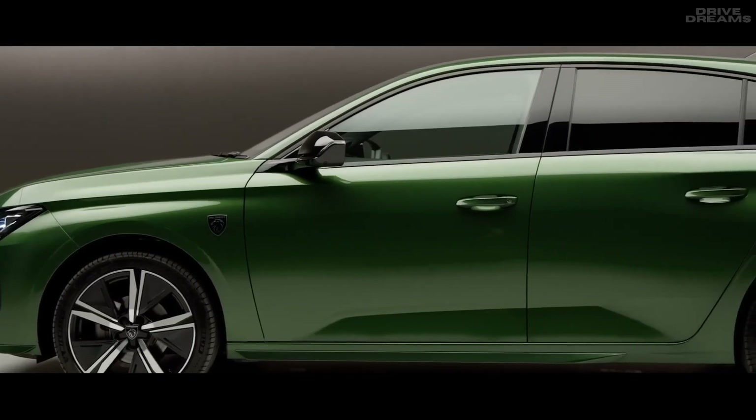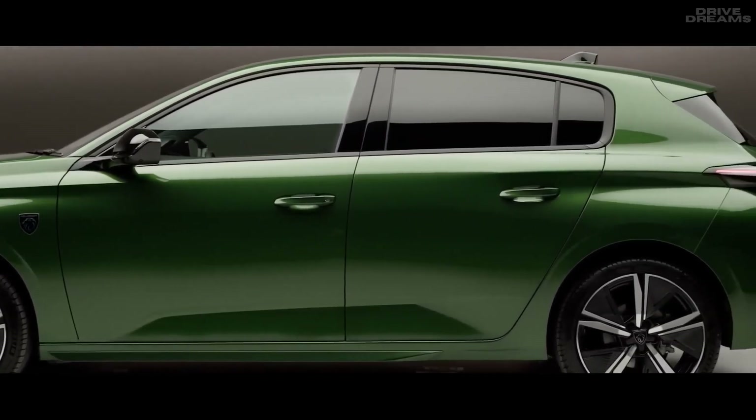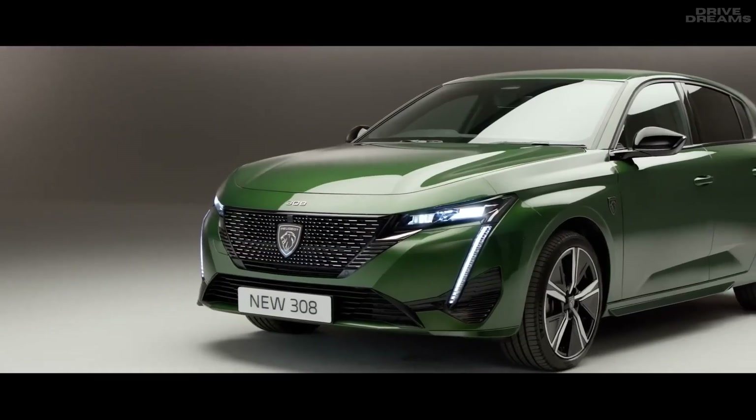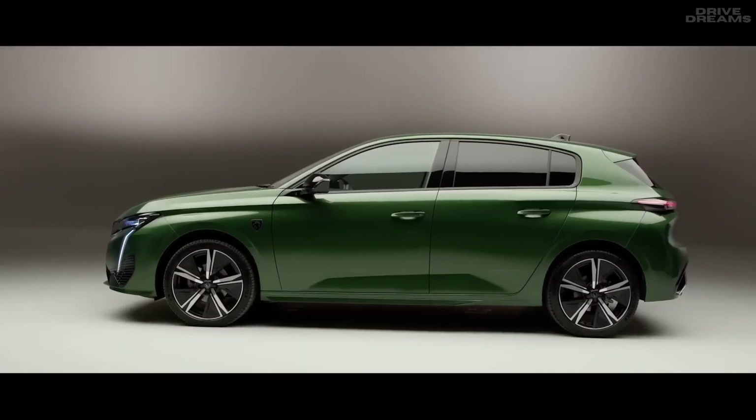The silhouette of the new 308 demonstrates its sleek design and its highly aerodynamic profile. Available as standard in an exclusive paint color, olivine green, the new 308 proudly stands out from the crowd.